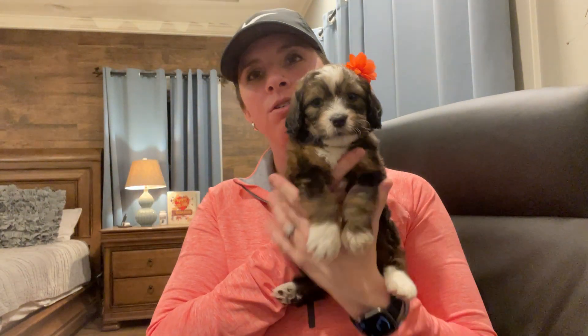She's a very sweet girl, and she is our little orange girl.